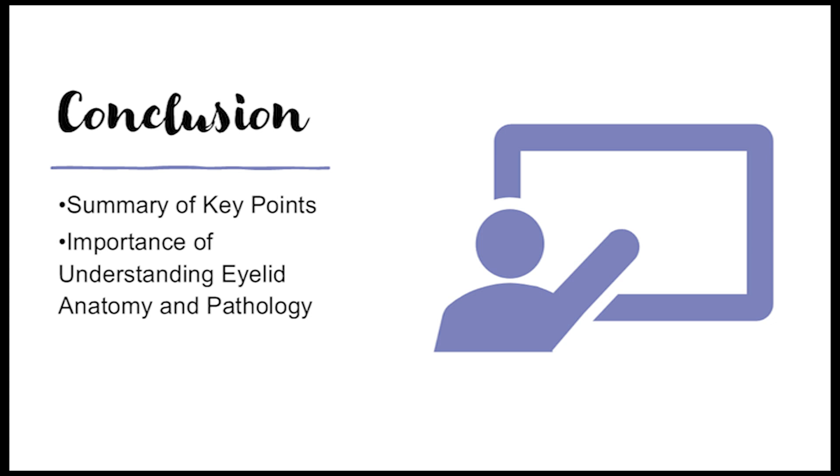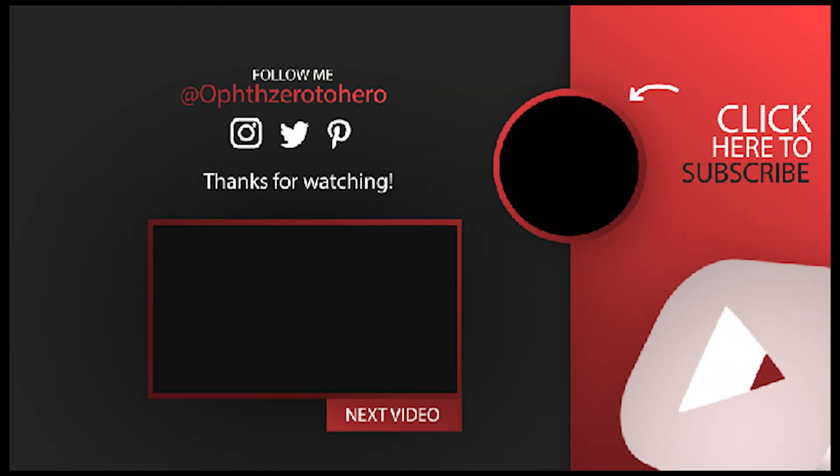It's amazing how much complexity is packed into such a small area, and we've only just scratched the surface. Definitely look at your eyelids with new appreciation, and if you see anything weird, know to get it checked out — early detection is so important. Thanks for joining us on the Deep Dive. We'll see you next time.